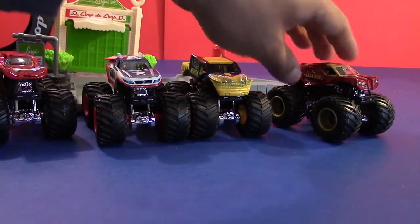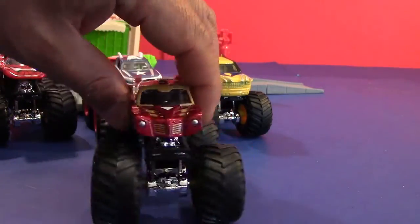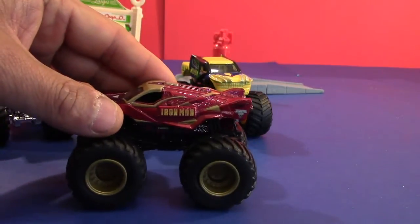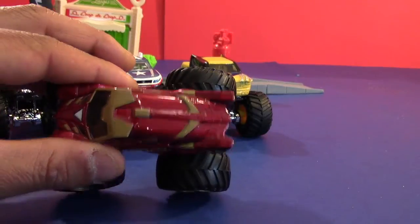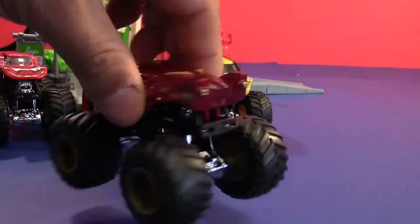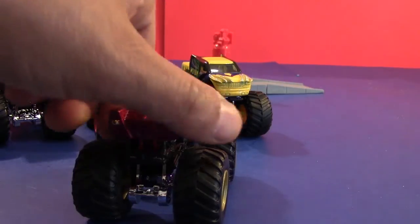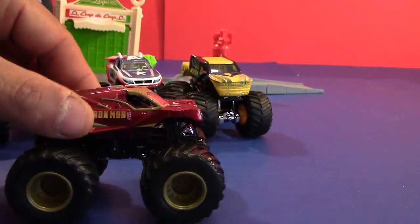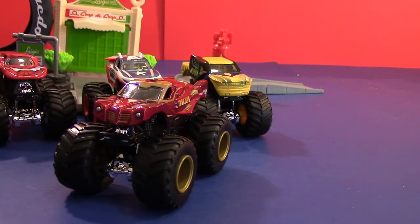Alright the last one — the Iron Man. This one actually debuted in 2010 and it's so popular that there's actually two of them out there. I'm not sure if it's the same color scheme or not though, something I have to figure out — unless y'all know, go ahead and leave a comment. Look at that — Iron Man. Thanks for watching, let's have some fun with these and I'll be right back.